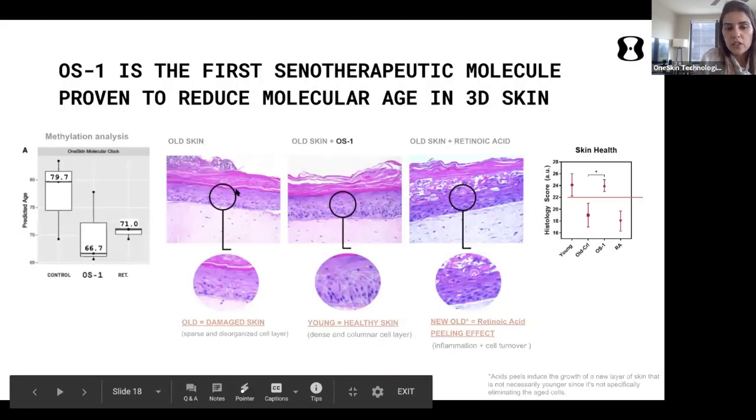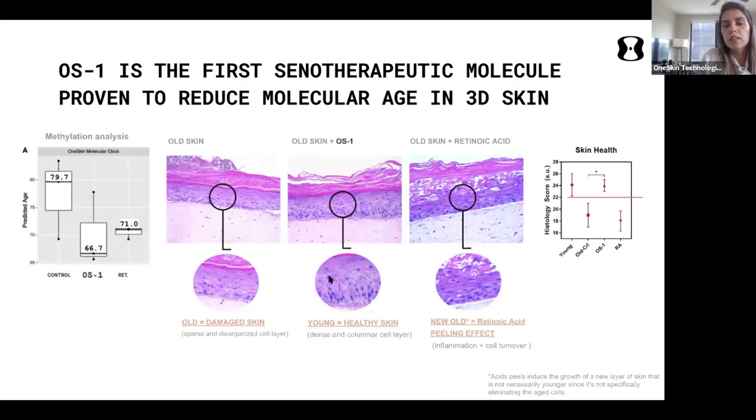When we treat aged skin models with our molecules, we see an improvement in overall morphology and histology, quantified with a skin score. We have also measured skin biological age and seen a significant decrease — comparing favorably to retinoic acid, a common molecule used for skin rejuvenation. However, retinoic acid is usually associated with inflammation and side effects that can damage skin more in the long term.